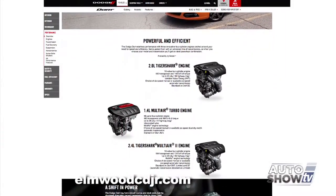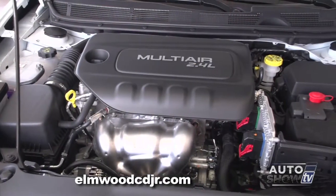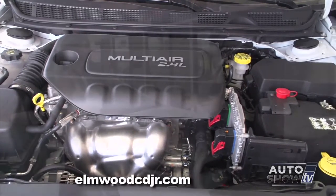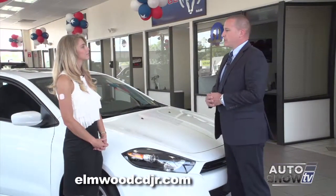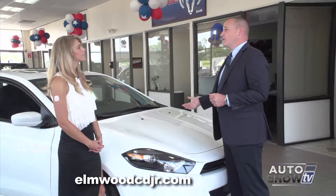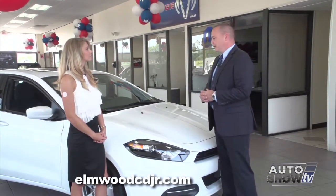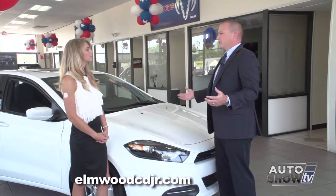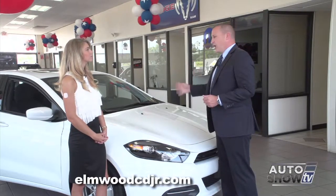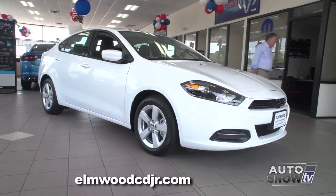There are three different engines you can get: a 1.8-liter turbocharged engine, a 2.0 Tiger Shark engine, and a 2.4-liter engine. You have both sportiness and gas mileage. With the turbocharged engine and the six-speed manual transmission, you can get up to 41 miles per gallon on the highway — which is pretty impressive. A lot of focus has been put on hybrids, but the Dodge Dart achieves almost the same gas mileage as a hybrid, without the costly maintenance.